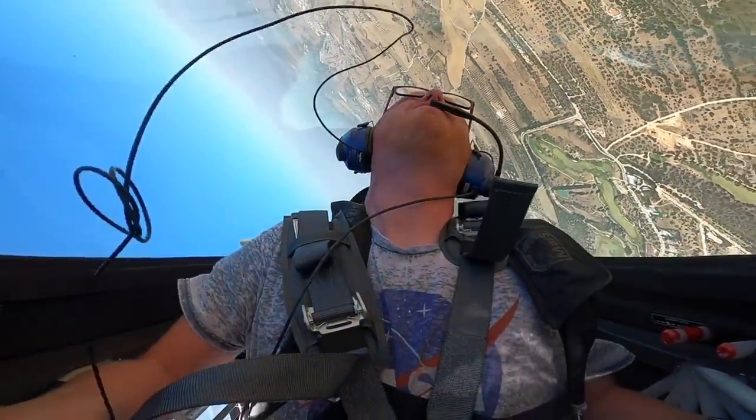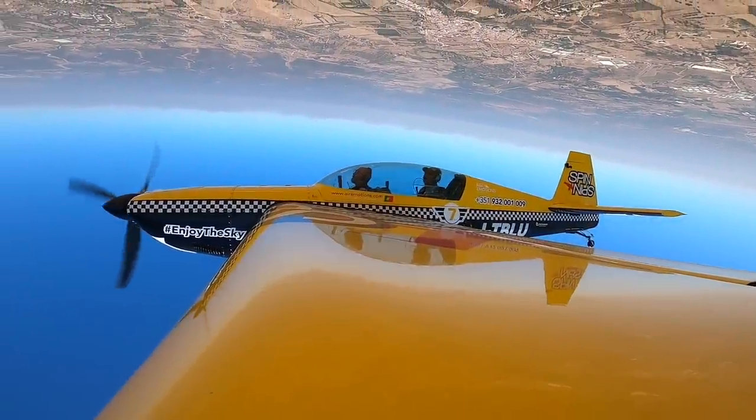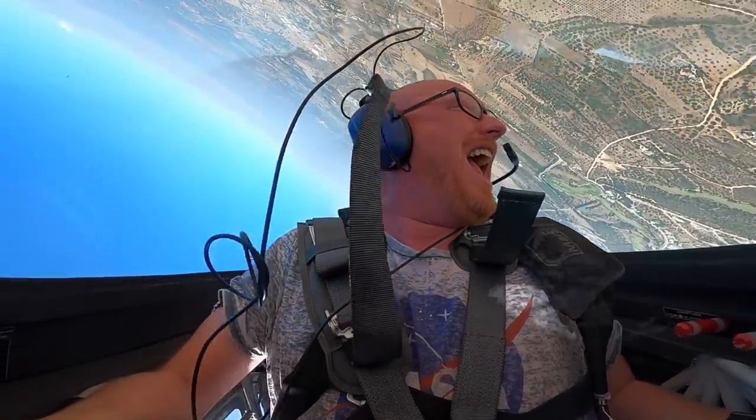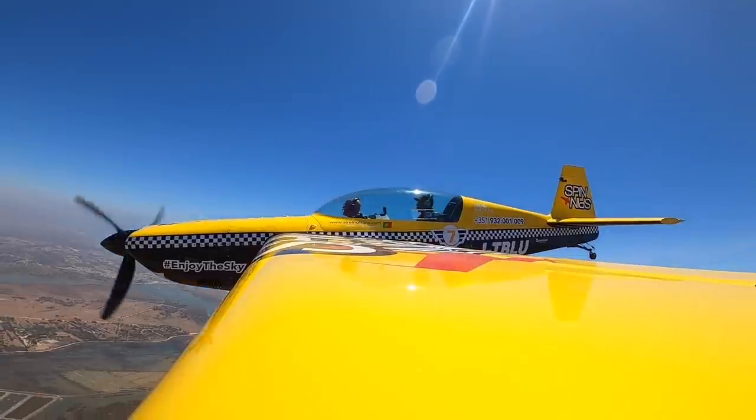I don't think I'll be joining the Red Arrows any time soon — I'll stick to what I'm good at and try another couple of rolls. After my little air display for the residents of the Algarve, Julio took the controls again to take us back to the airport — how else but inverted. Approaching the airport, Julio had one more surprise up his sleeve: an impromptu air display right over the airport.